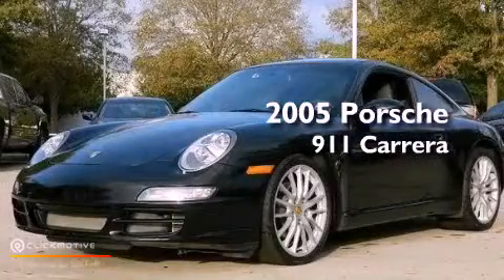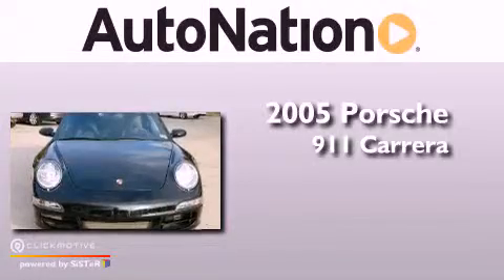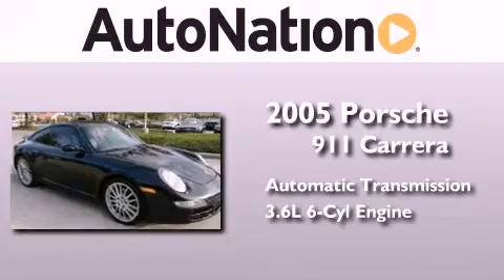This is a 2005 Porsche 911 Carrera. This car has an automatic transmission and a 3.6-liter six-cylinder boxer engine.